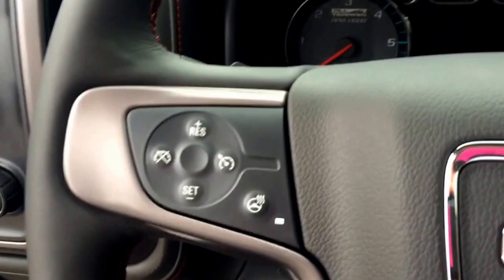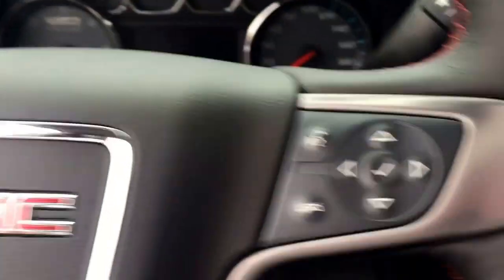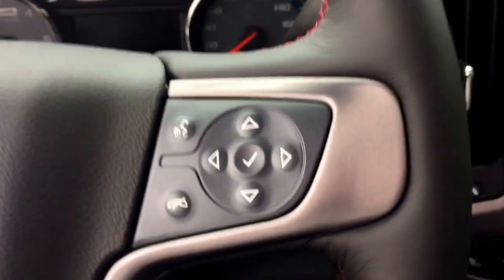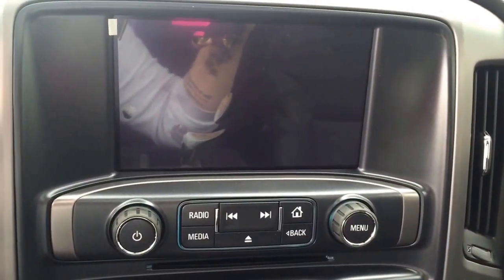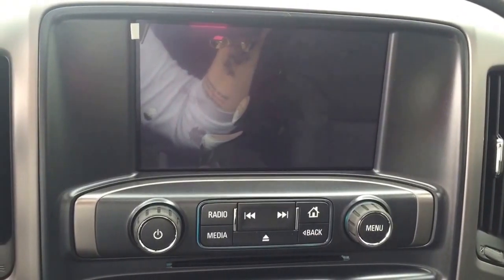On the steering wheel we have cruise control, heated steering wheel, Bluetooth capabilities, media controls, screen display with AM FM radio, Sirius XM radio, rear vision backup camera, and CD player.